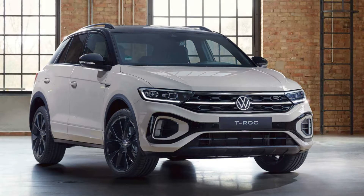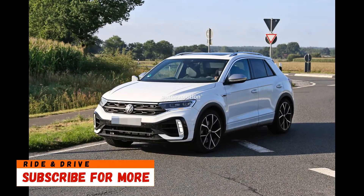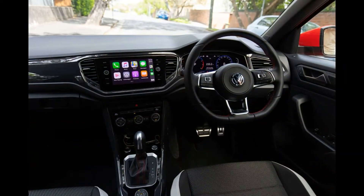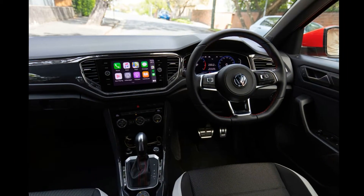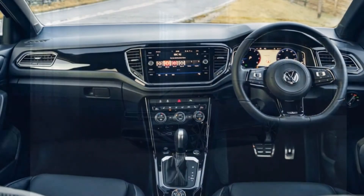Hi friends, welcome back to Ride and Drive. The new look front end is a key styling change for the first generation T-Roc, which is midway through its planned 8-year model cycle.